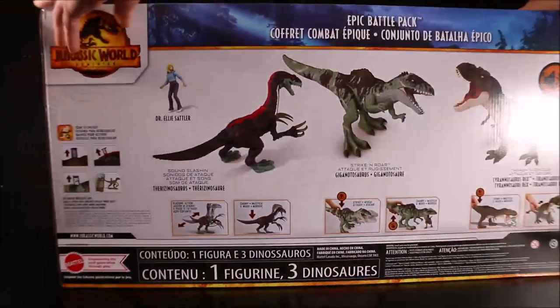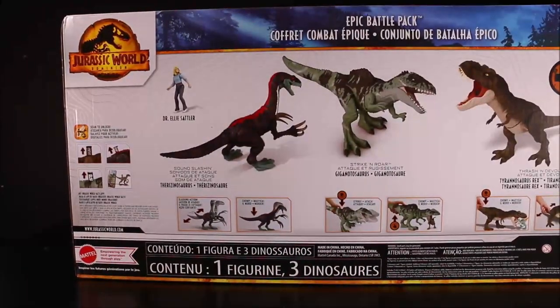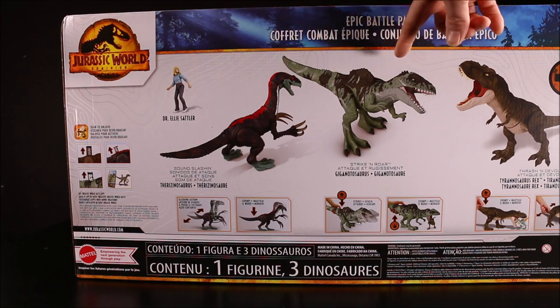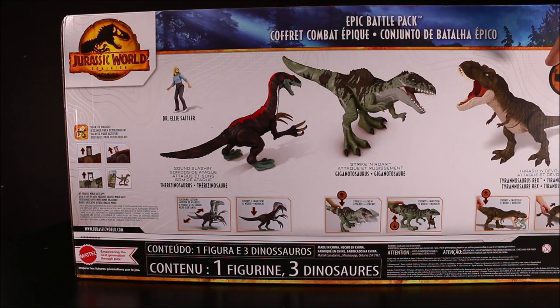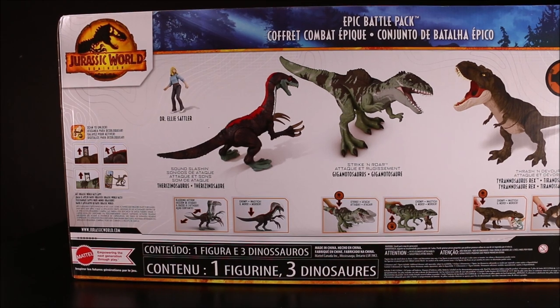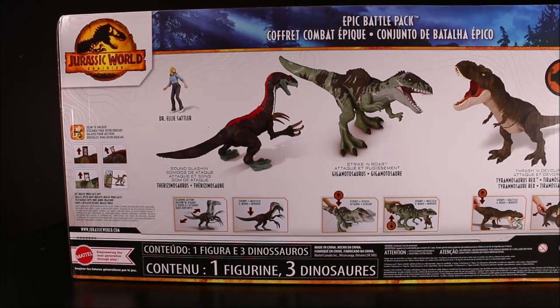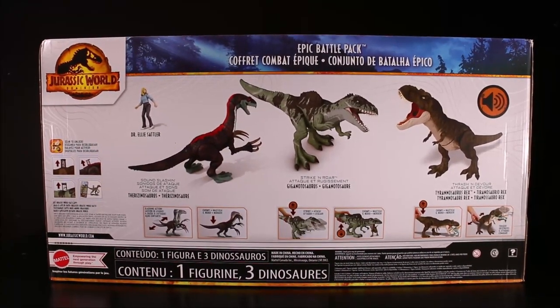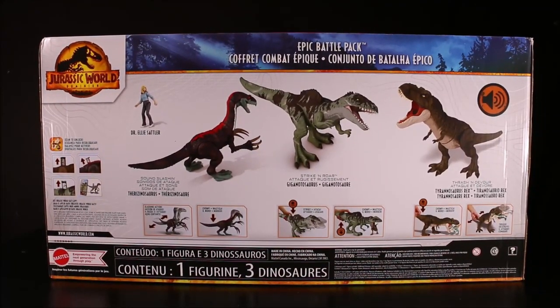Let's go ahead and check out the back. It does come with Dr. Ellie Sattler, Therizinosaurus — Strike and Roar — Giganotosaurus — Thresh and Devour — and Tyrannosaurus Rex, which I already have all three of those dinos. So this pack is sort of a rip-off.